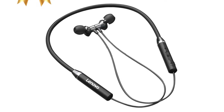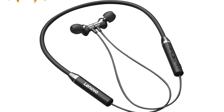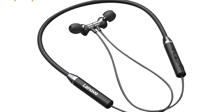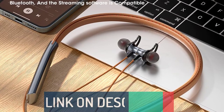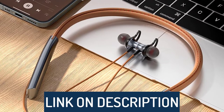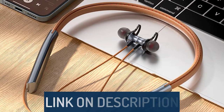Hi guys, today's video we're going to check out the 5 best neckband headphones on the market. This list was made based on our personal views, and are listed based on rating, review, orders, price, quality, durability, and more. To see prices and get more info about the products shown, be sure to check out the description below.